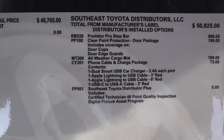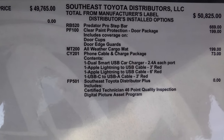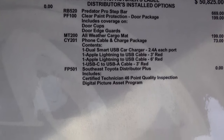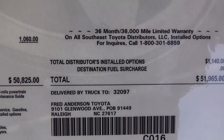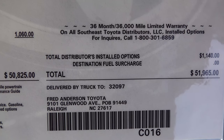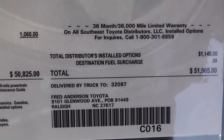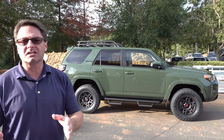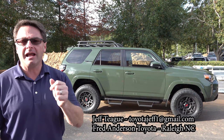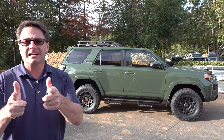No options were added at the factory, but there were some options added at the regional assembly point — for example, Predator step bars, paint protection, door edge guards, and a cable charging package. This vehicle is $51,965. Remember, Fred Anderson Toyota has a high volume of vehicles coming in at all times — I can get your hard-to-find vehicle. Contact me at toyotajeff1@gmail.com whether you're in North Carolina or another state. See you next time!